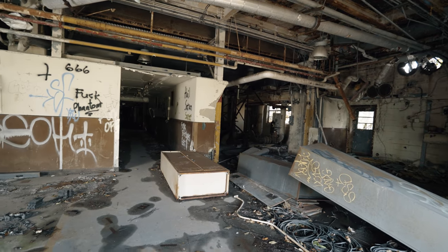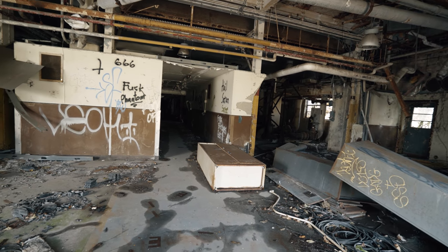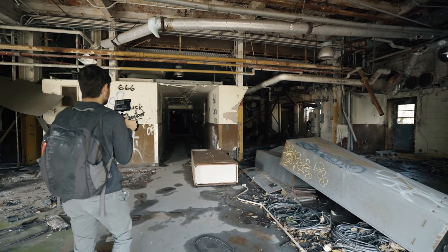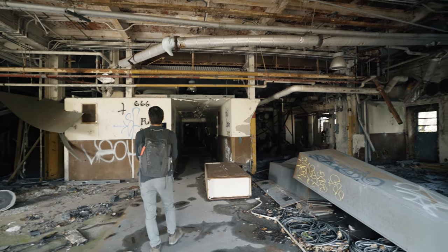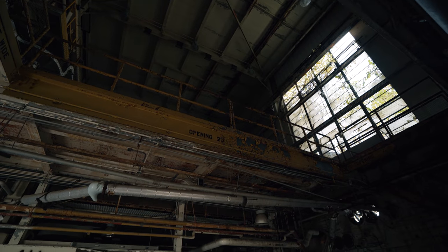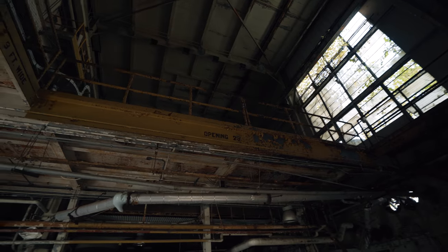Well, it's pretty destroyed. How bad is it? Graffiti everywhere, stuff thrown around. Pretty scrapped. Was this a power plant? Could have been any warehouse with offices built in it.